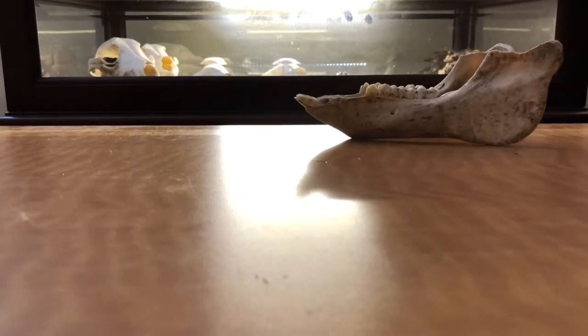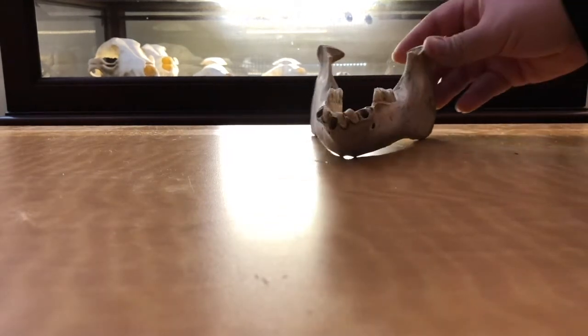So, what I'm going to do is just go through everything. This is a jawbone that I purchased on eBay.